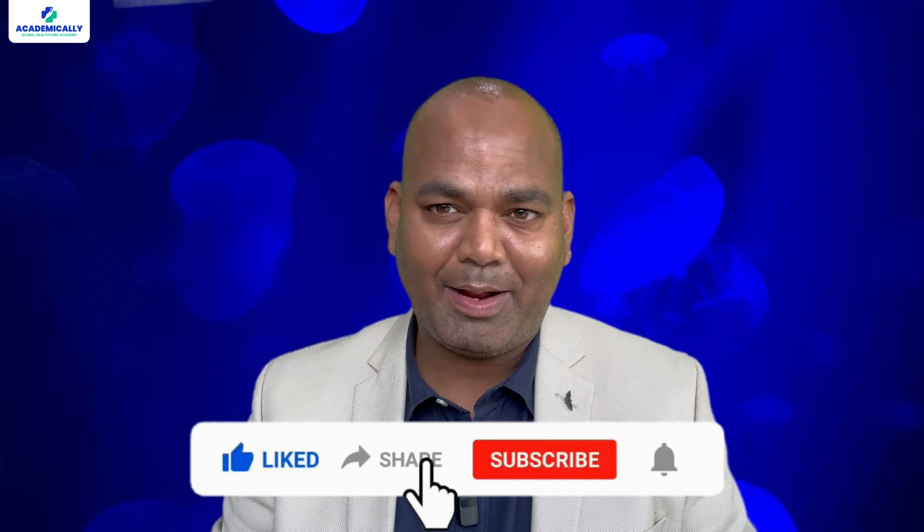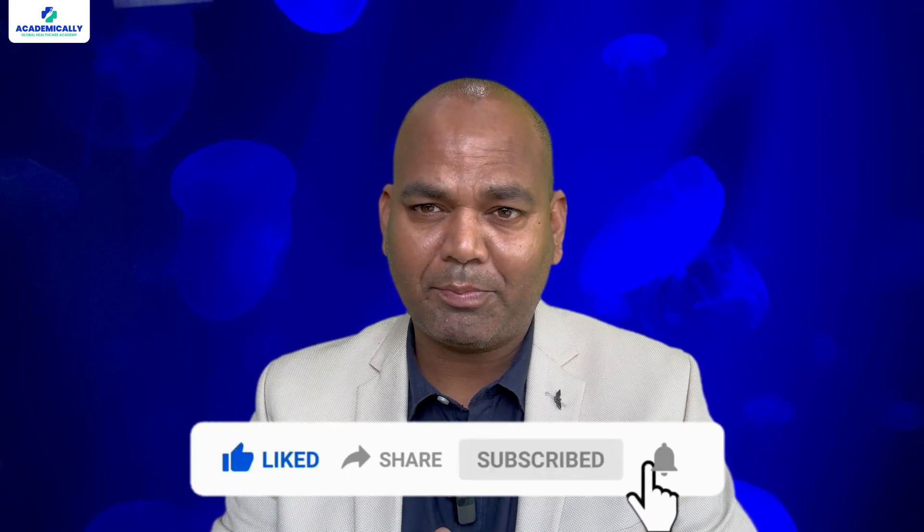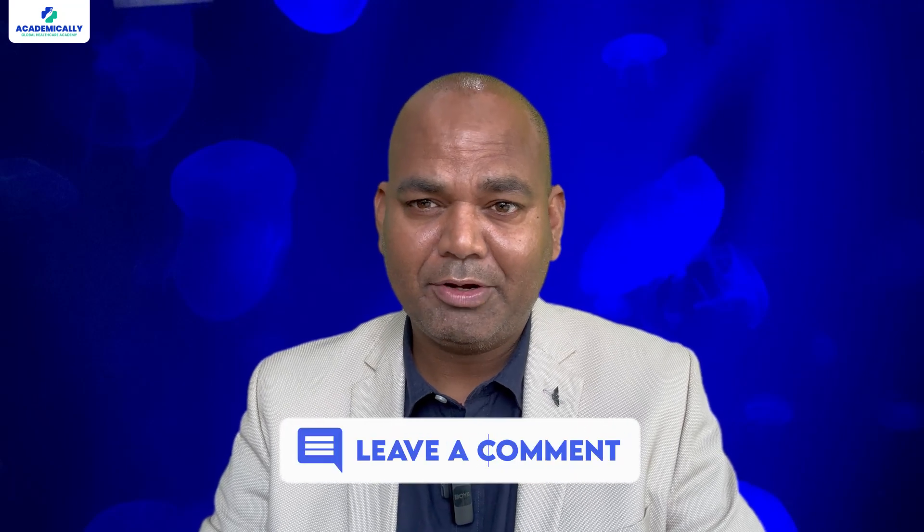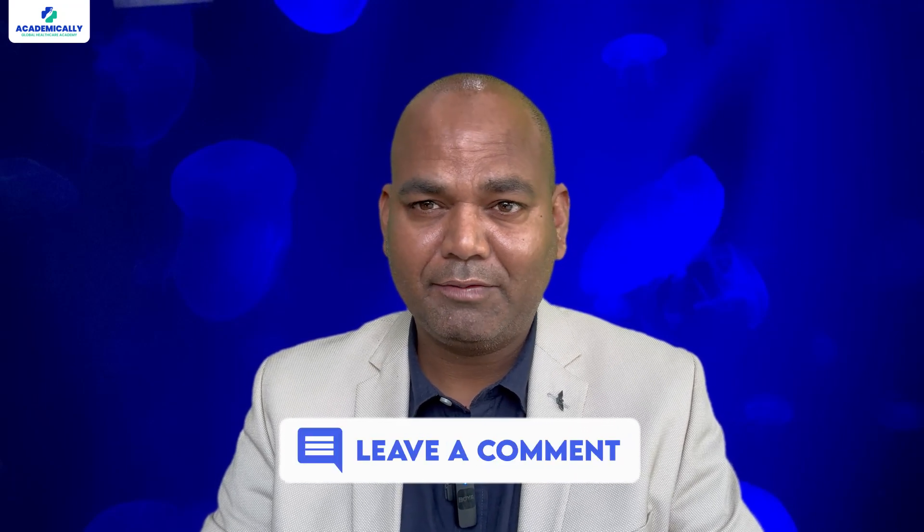If you can pass this exam you can become a laboratory medical scientist. I hope that helps. If you have any other questions please leave a comment below — I will try to reply in another video. Bye!